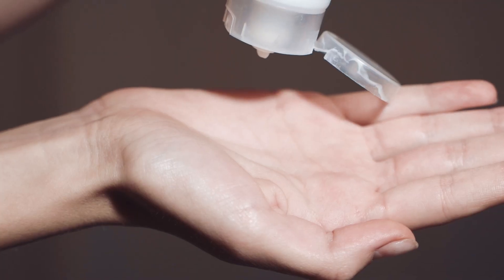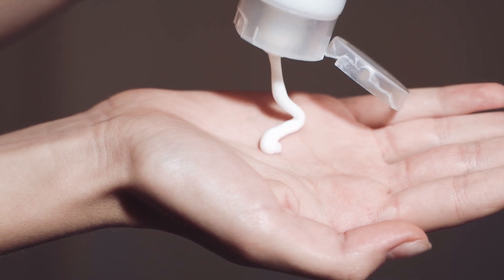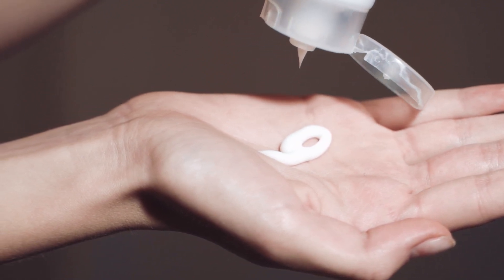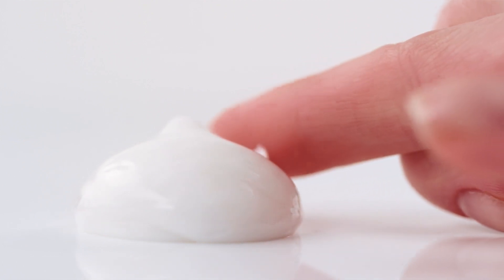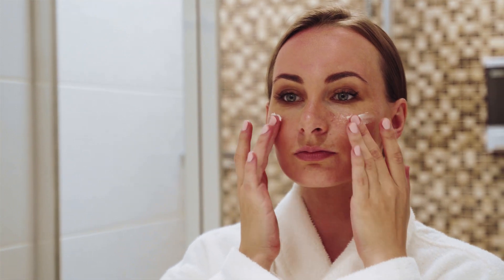The only negative thing to say about this product is that it doesn't smell appealing. Even though there's no fragrance added, it just smells like raw ingredients. This natural raw aroma may not be pleasant to everyone, however it's not overpowering — it's more subtle and personally doesn't bother us.